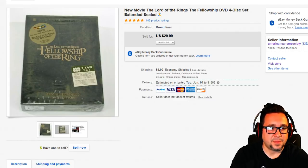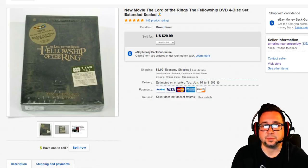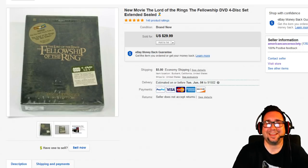Tomorrow night at 6 PM Pacific Standard Time I will be on the Auction Professor's show, which is an honor because he doesn't do many interviews with other resellers. Definitely check that out tomorrow.